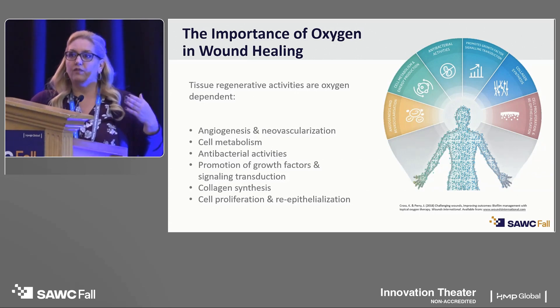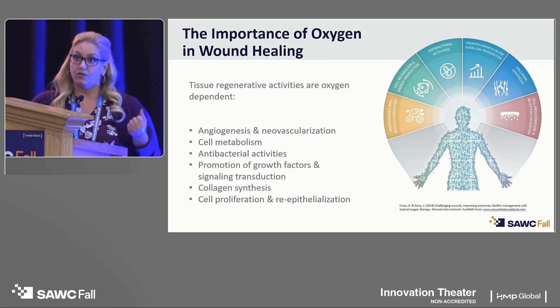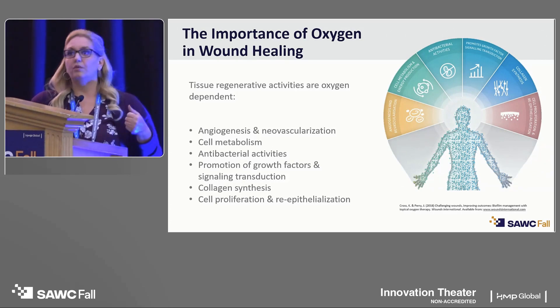Every single cellular process needed for tissue repair and regeneration is oxygen-dependent. Oxygen helps to support angiogenesis or new blood vessel growth, cellular metabolism, and allows the body to effectively carry out antimicrobial processes with neutrophils and macrophages so that wounds don't become infected and patients don't deteriorate. It helps to promote growth factors and cytokines — those growth substances that are often senescent in patients with chronic wounds and comorbidities — and is ultra-important to collagen synthesis, which is key to wound healing and closure, as well as cellular proliferation, re-epithelialization, and getting our patients on to healing.